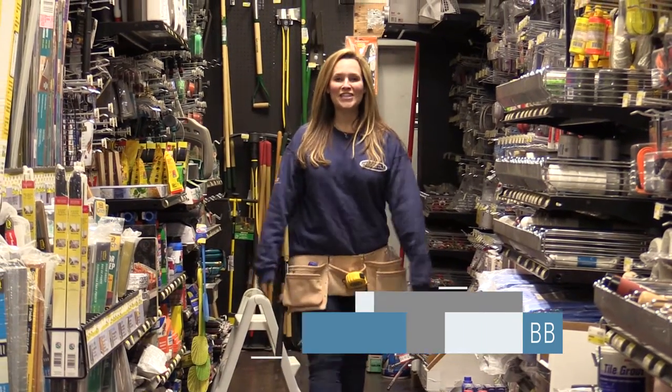Welcome to Business Buzz. We're here today in Albertson Hardware in the town of North Hempstead. We're going to be talking about different types of projects — home remodeling, improvements — all right here at Albertson Hardware.